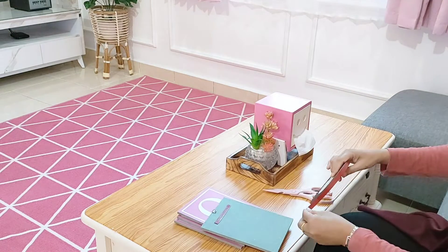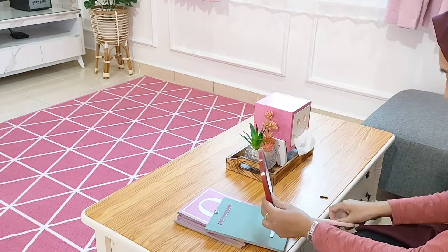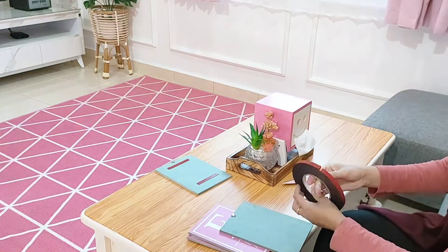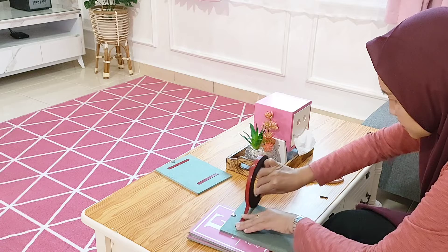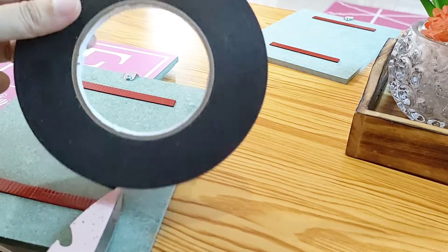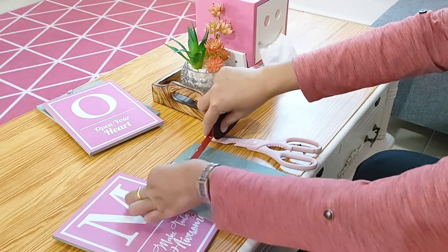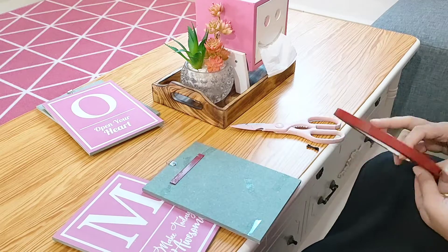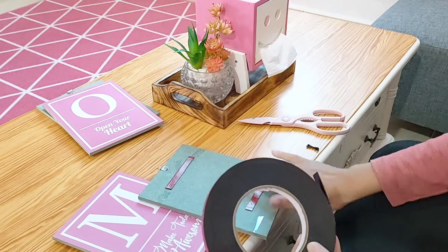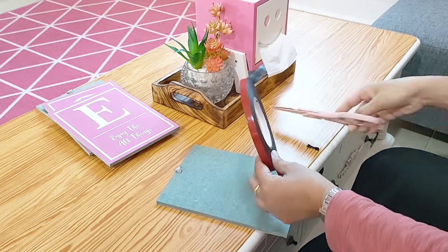Double tip ini penggunaannya untuk di area dinding tembok, karena ada jenis double tip lain yang kegunaannya untuk kayu, besi, atau plastik. Aku mau nempel dekorasi dinding yang pernah aku unboxing di video sebelumnya. Paket ini sudah lama sampainya tapi aku lagi mikir mau digantung pakai paku atau double tip. Akhirnya aku putuskan pakai double tip supaya tidak mengganggu pemandangan, karena kalau pakai paku otomatis agak nongol di bagian atas.